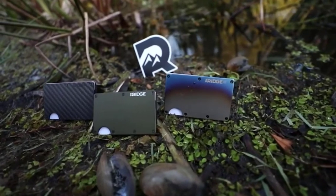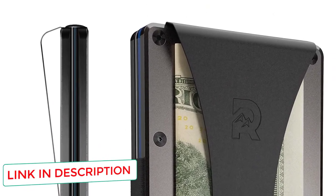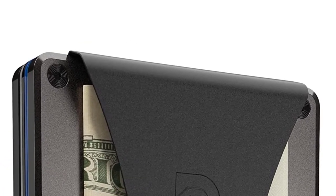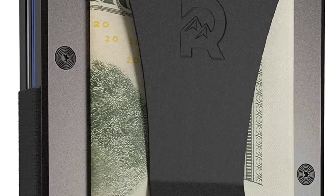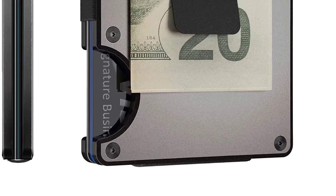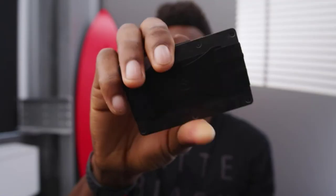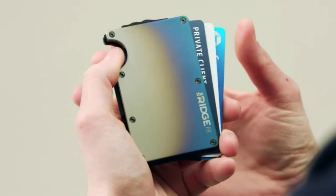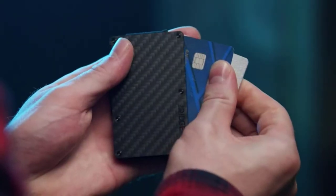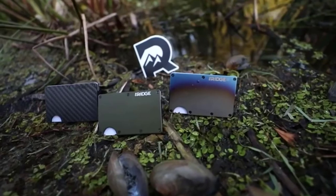If you are worried about your identity or credit card information being stolen, then this Ridge Slim Minimalist Wallet will stop any potential information thieves. The Ridge also has so much faith in their product that they offer a lifetime guarantee, something that shows exactly how durable a product is — the longer the guarantee, the more durable the product tends to be. The aluminum plating helps to keep the wallet slim, but you can still hold up to 12 cards, making it a functional and protective wallet.